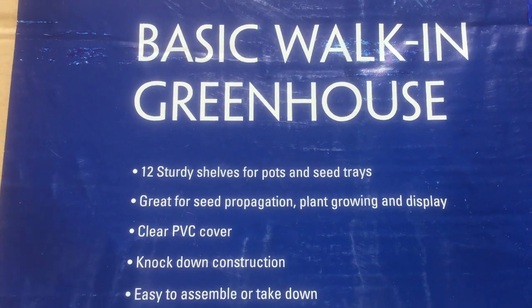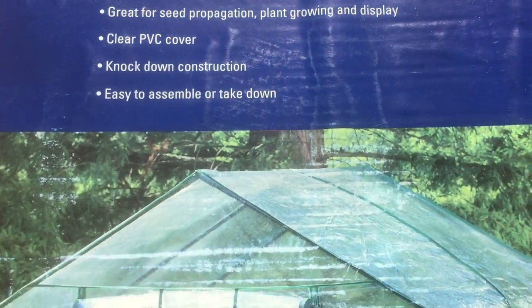Welcome to the garden. Today I'm going to help you pick the best location to set up a new greenhouse.